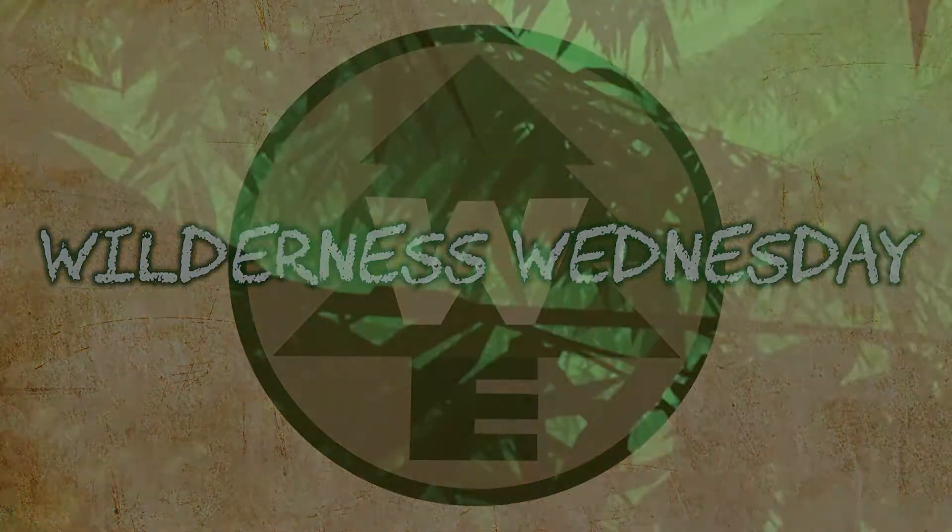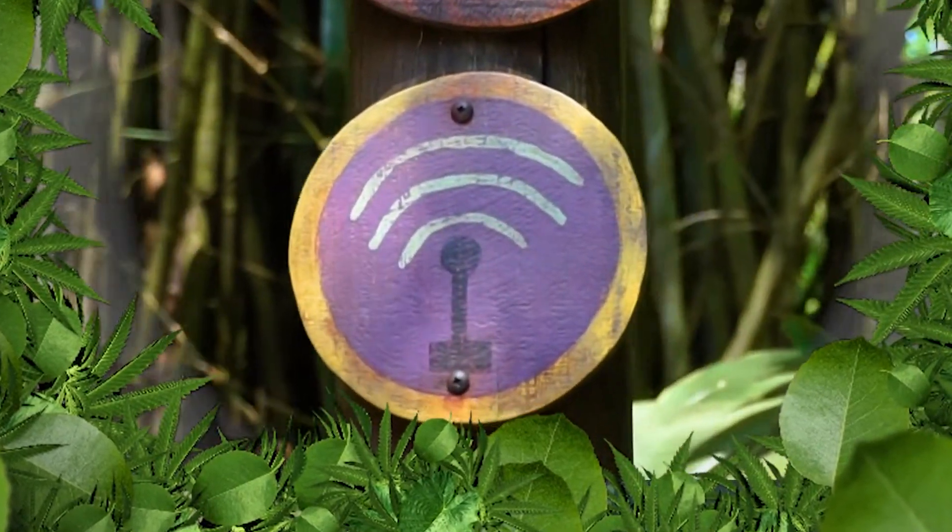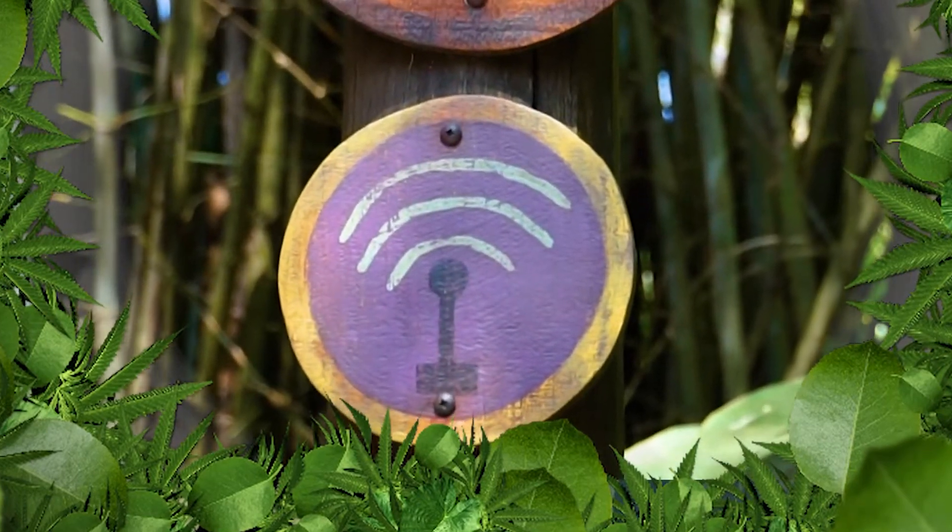Hi, Explorers. Welcome back to another Wilderness Wednesday. This time we're going to be earning our ham radio badges. Come on in. Let's go ahead and join Crystal, who's already at Disney's Animal Kingdom.